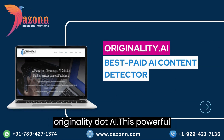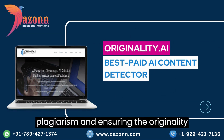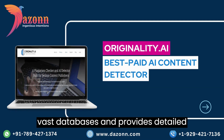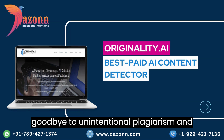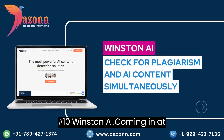Kicking off our list at number 11, we have Originality.ai. This powerful AI tool specializes in detecting plagiarism and ensuring the originality of your content. With its advanced algorithms, Originality.ai scans through vast databases and provides detailed reports, giving you peace of mind that your content is truly original. Say goodbye to unintentional plagiarism and hello to authentic content.